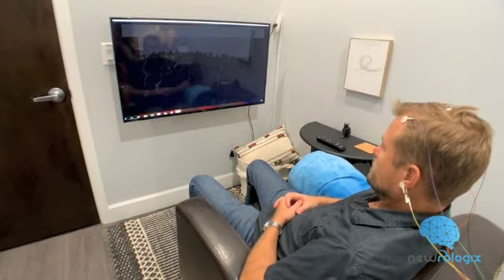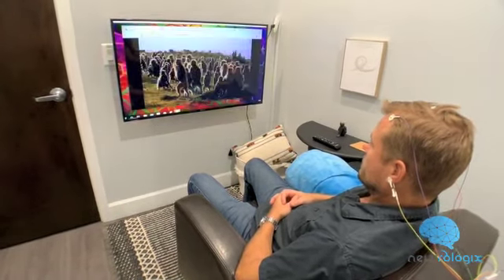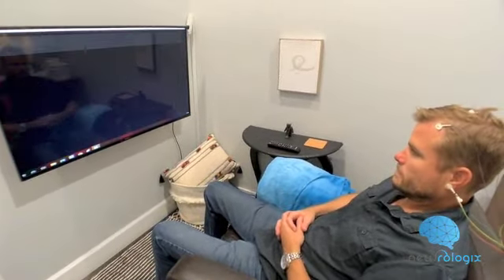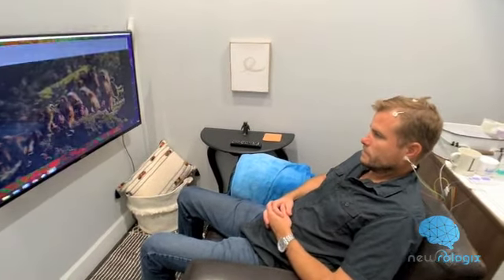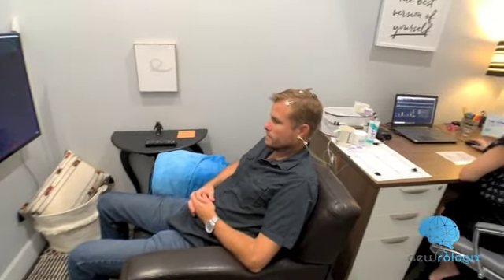This feedback is what teaches the brain to spend more time in the balanced states that produce better focus, improved concentration, less stress, and better mood. Over time, your brain will learn to control the brightness on the screen while holding the right balance for longer and longer periods.